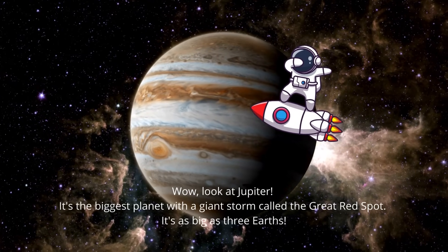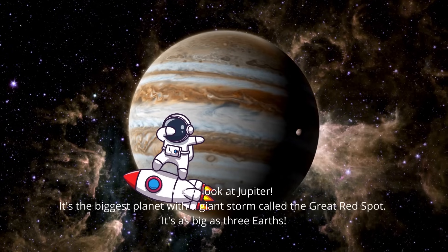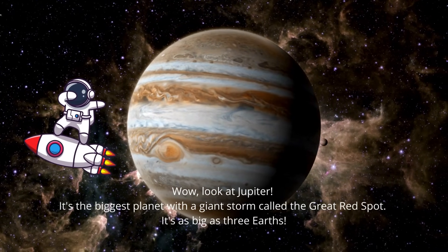It's the biggest planet with a giant storm called the Great Red Spot. It's as big as three Earths.